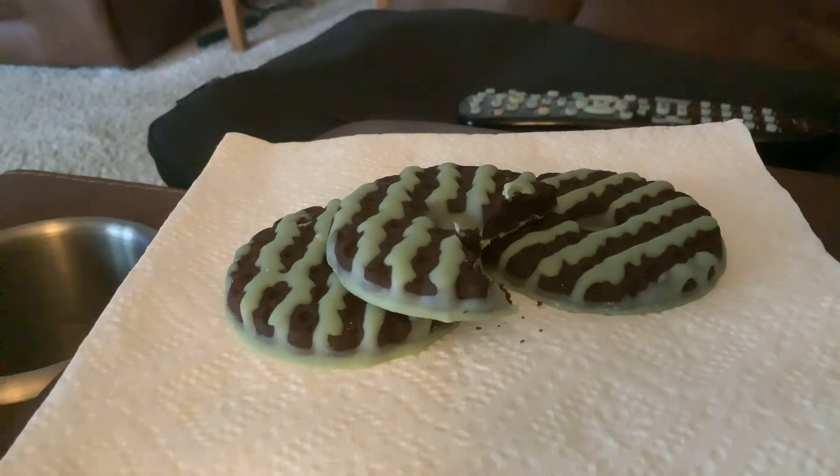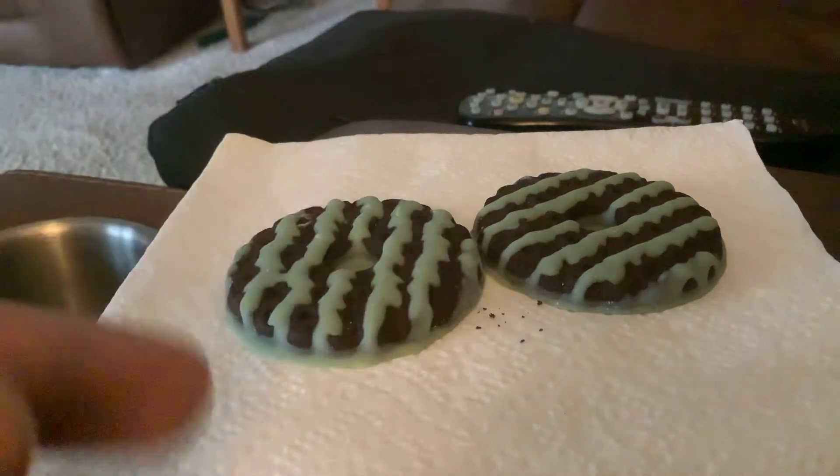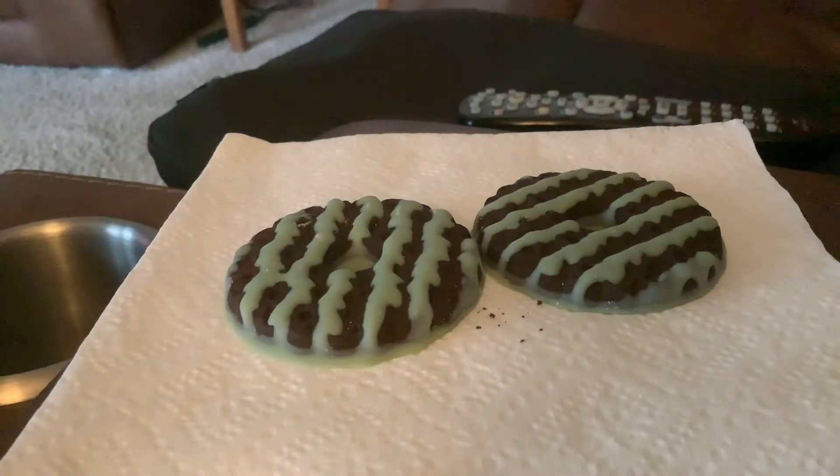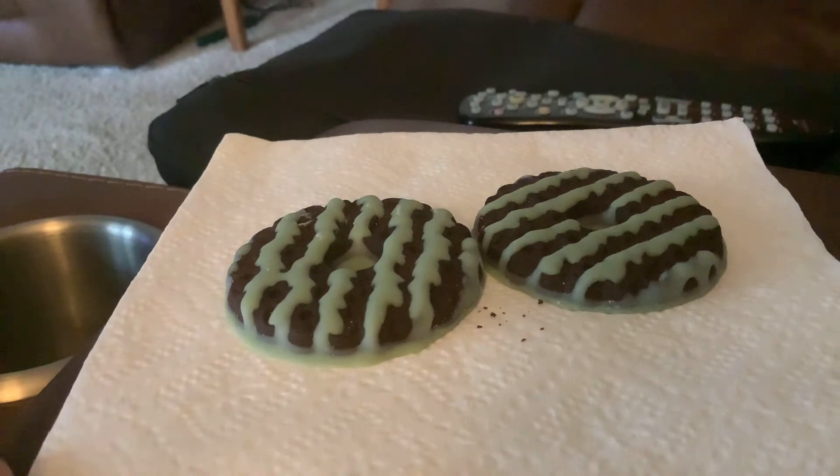So what do I think? It's pretty good actually. After having one, it's pretty darn good — a pretty good cookie. I like it. That's my take on it.